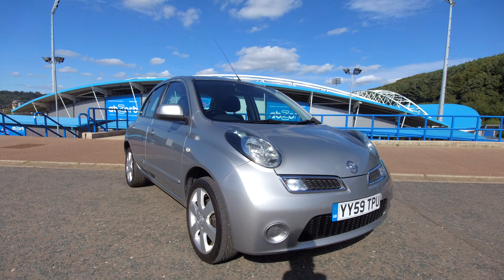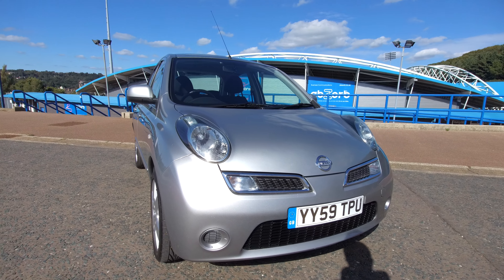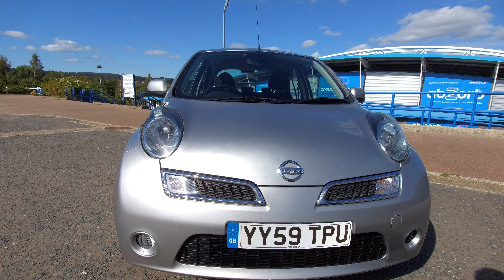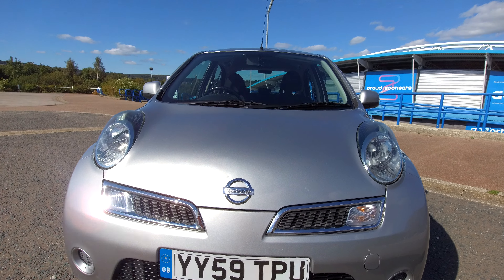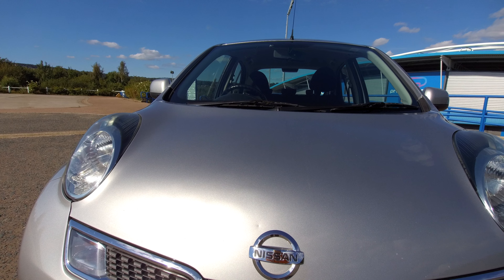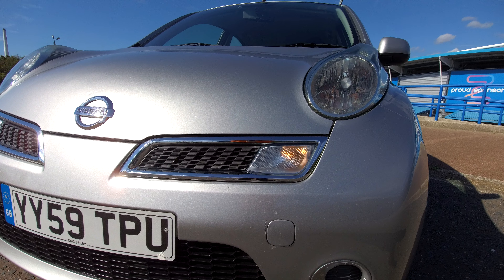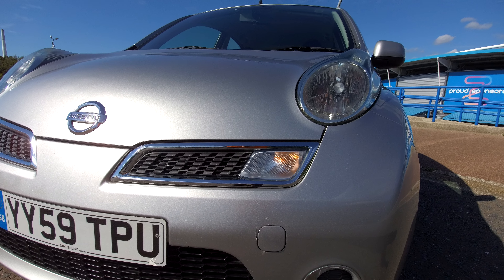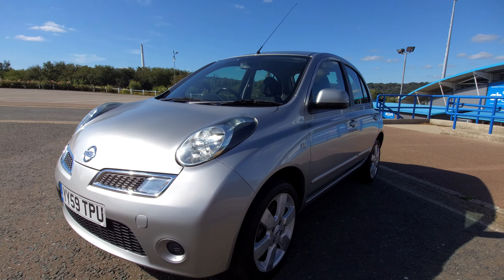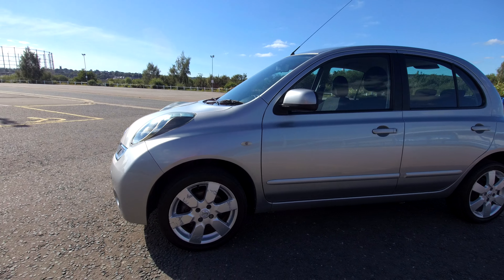Starting at the front corner, there are some stone chips on the front bumper and on the bonnet — one just above the badge to the left-hand side of it, and some on the front edge of the bonnet. There are also some marks around the towing eye cover. I am being hypercritical — the car is in really quite nice condition for the year and mileage.